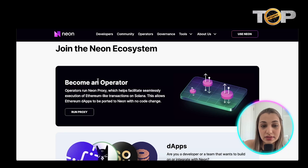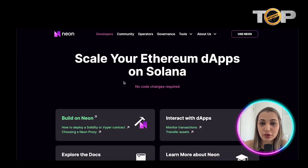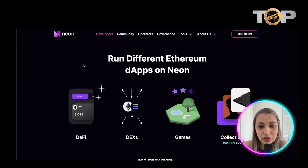You can join their ecosystem and become an operator by running a proxy, which is really cool. For developers or teams who want to build on Neon or integrate with it, you can do that as well. The best thing is that you can scale your Ethereum dApps on Solana without requiring any changes to their code. You can explore the documents to get more insight about how it works and build on the app.